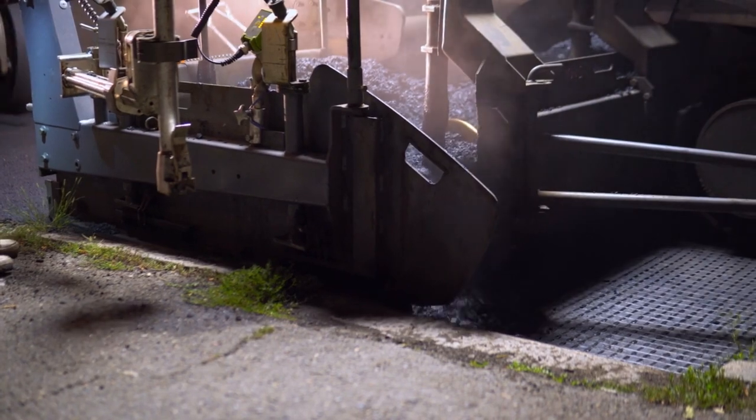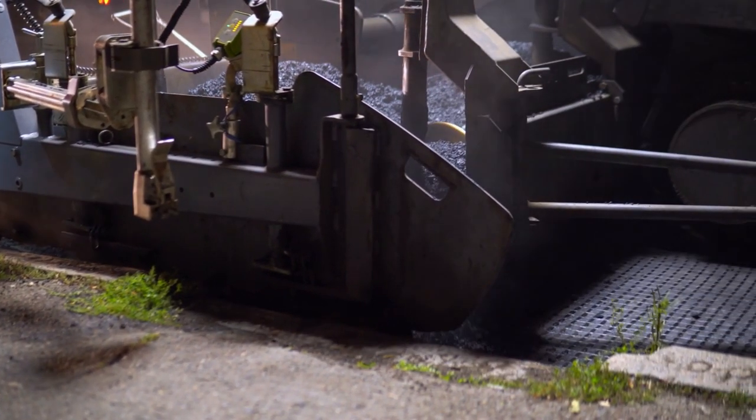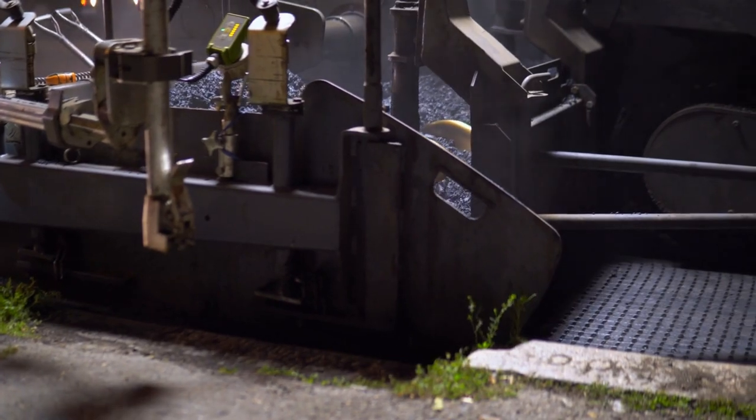Your project doesn't end with installation. Regular maintenance is key to keeping your paving stones looking their best. We'll share maintenance tips and best practices to ensure your investment stands the test of time.